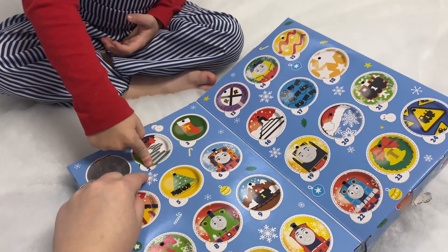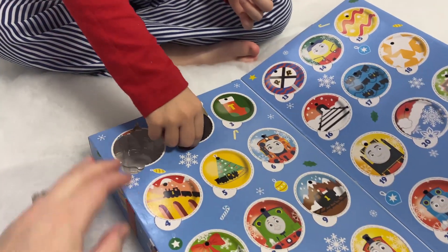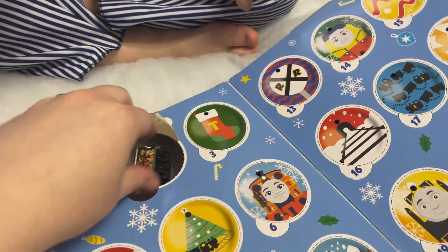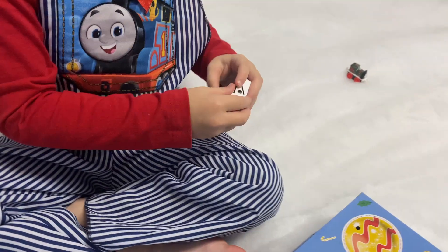Who is behind number two, Brody? Number two is right here, you gotta pop it out. Rip it up — who is it? It's Toby! Yeah, a little Christmas Toby. You gotta show everybody!